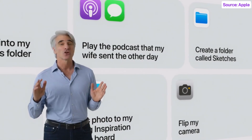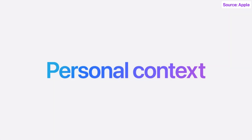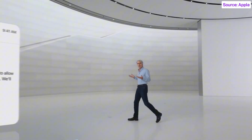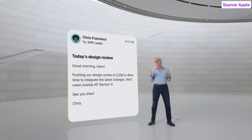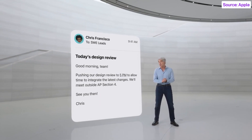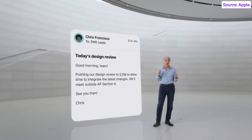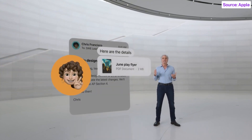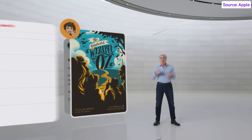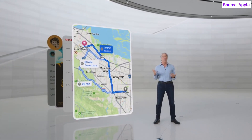There's one more critical building block for personal intelligence, and that's an understanding of your personal context. Suppose one of my meetings is being rescheduled for late in the afternoon, and I'm wondering if it's going to prevent me from getting to my daughter's play performance on time. Apple Intelligence can process the relevant personal data to assist me — understanding who my daughter is, the play details she sent several days ago, the time and location for my meeting, and predicted traffic between my office and the theater.